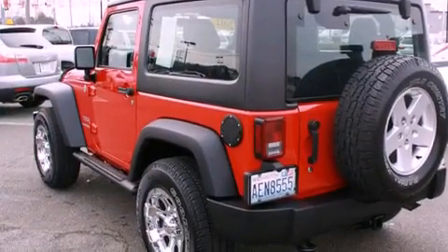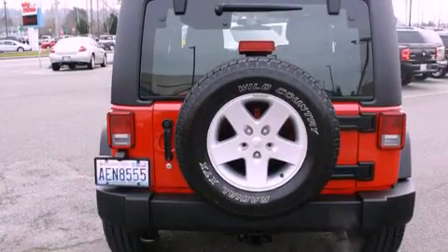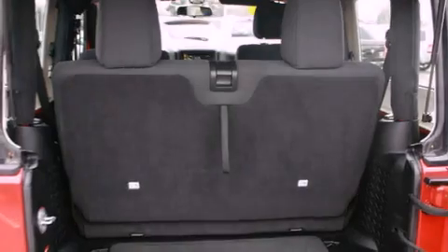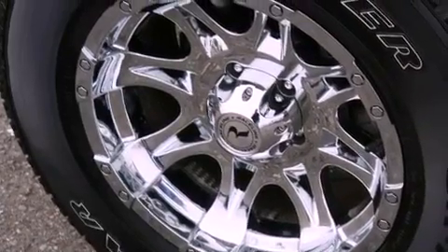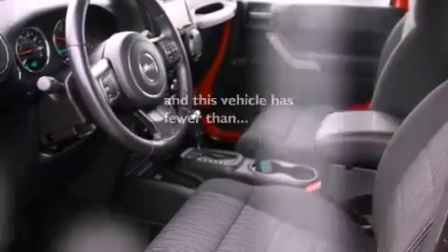All of the following features are included: chrome wheels, a low tire pressure indicator, traction control and stability control systems, a CD player, a leather-wrapped steering wheel, a security system, fog lamps, an anti-lock braking system, a folding second row, and this vehicle has less than 24,000 miles.